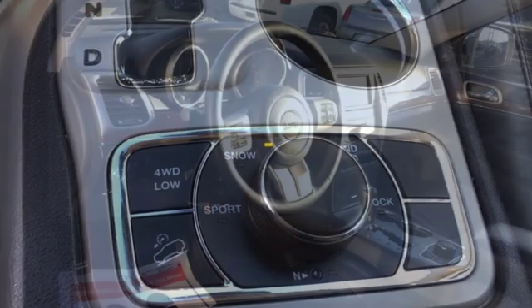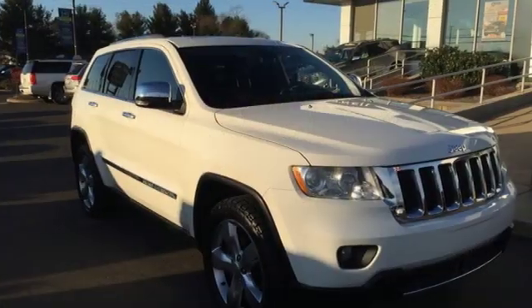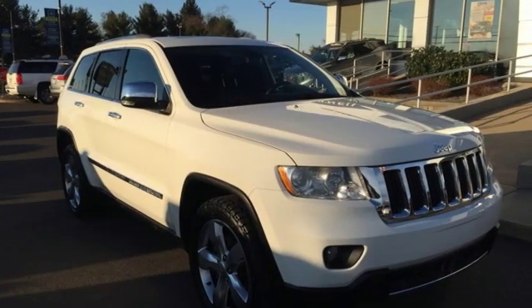It comes with great features you love: streaming audio, power heated mirrors, heated and ventilated leather bucket seats, and auto dimming rear view mirror.